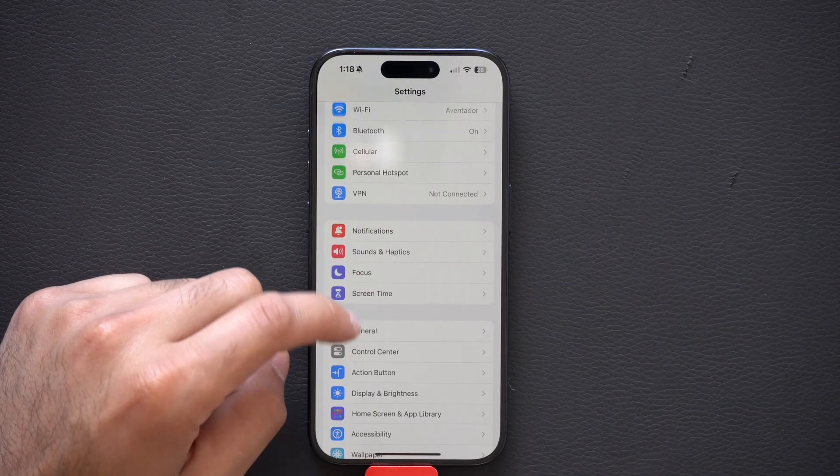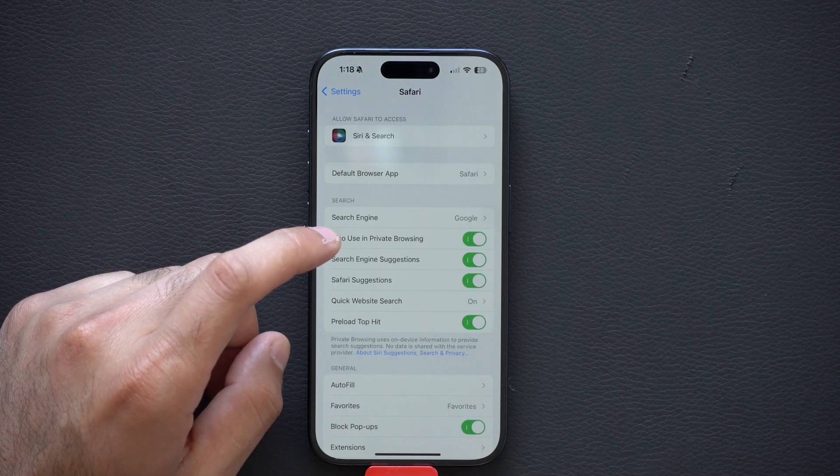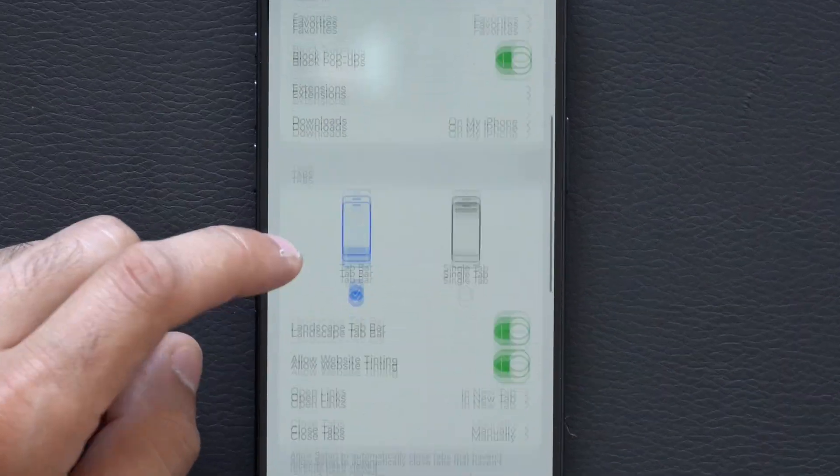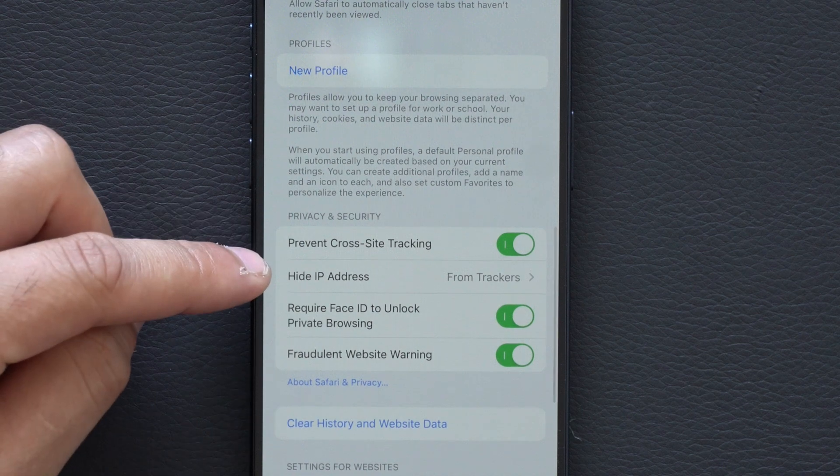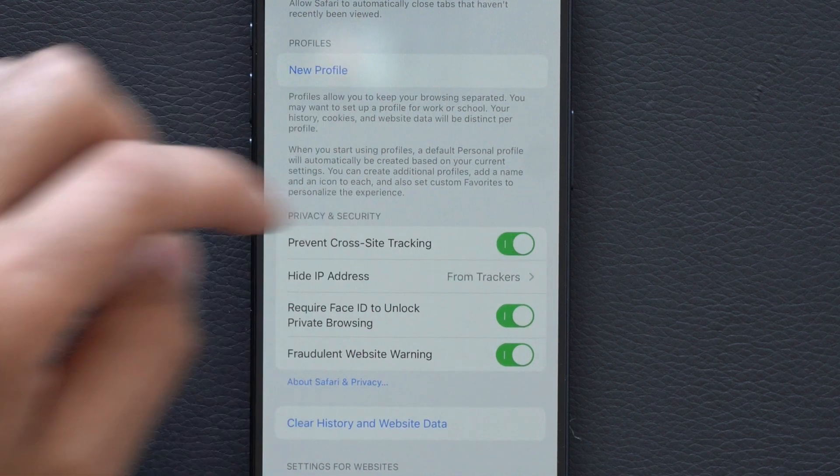Other ways people can profit off your personal data include data brokers or tracking you may encounter just by browsing Safari. In your Safari settings, scroll down and tap on Safari. I like to go down and disable cross-site tracking — you'll see 'Prevent Cross-Site Tracking' right here. Make sure this is turned on.